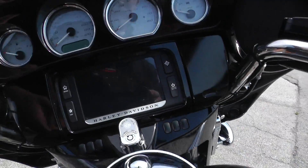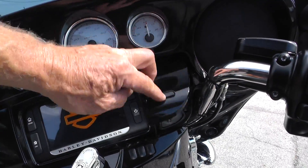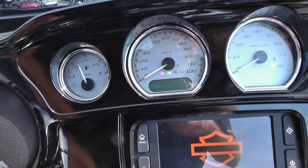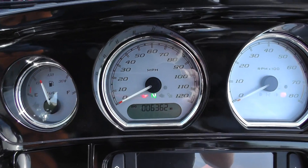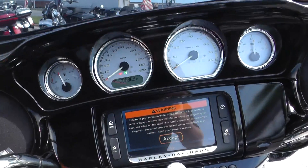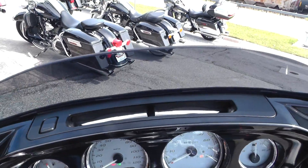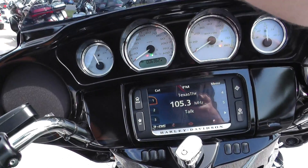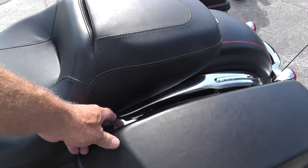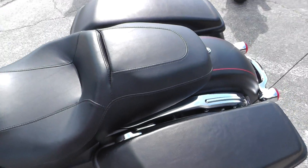Electronic cruise control, AM/FM/CD player in here, got the painted fairing. This bike has 6,362 miles. It comes with anti-lock brakes and the through-the-windshield vent system. Also got the single-handed lid latches on there, which makes it really easy to get in and out of your saddlebags.